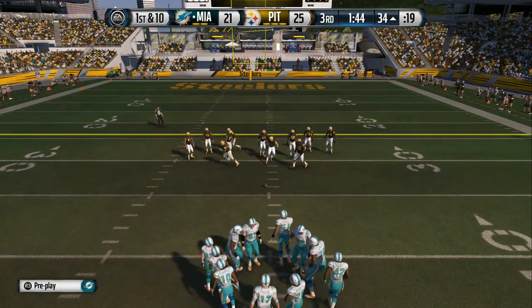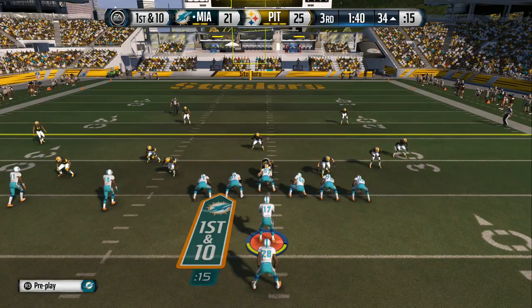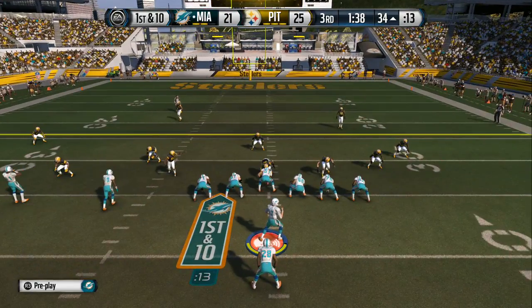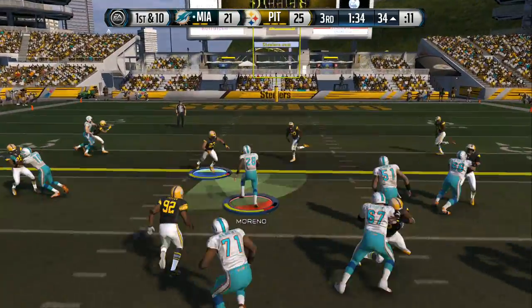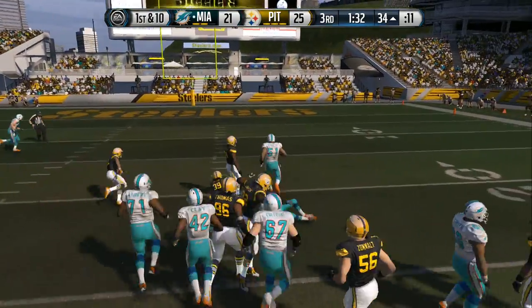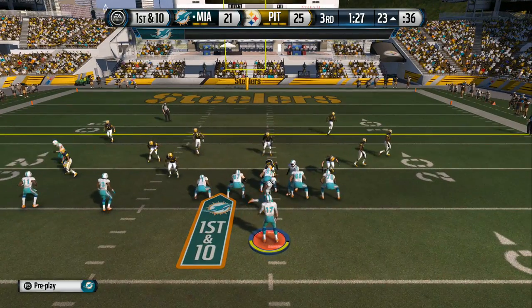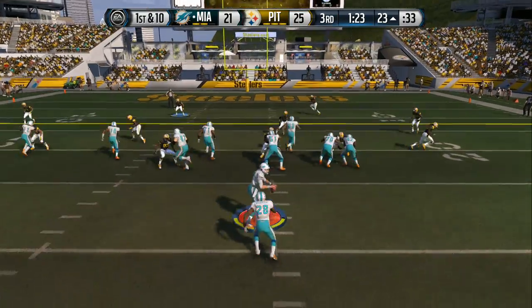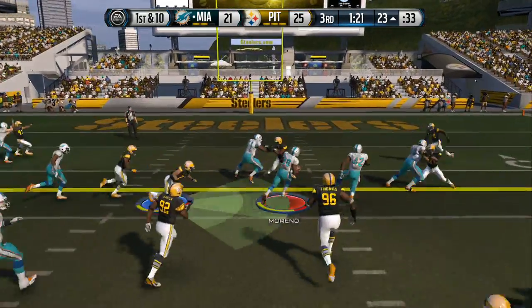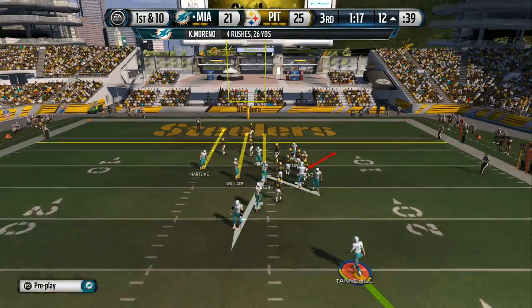They're back at the line after that catch for a first down. Tannehill set in the pistol — Moreno lined up in the backfield, they'll go ground. He's brought down at the 23-yard line. The Dolphins did a good job picking up the first down. You're behind by just a few points in the second half — keep picking up those first downs, and you know what it leads to: a score.